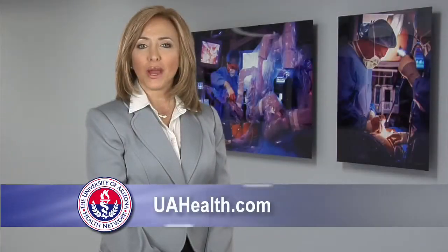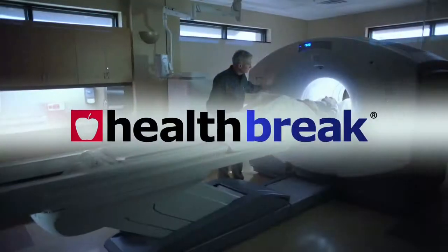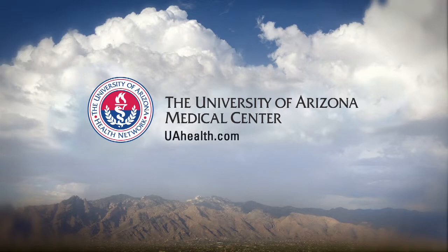To find out more, visit uahealth.com. For Health Break, I'm Beverly Herbert. Health Break was brought to you by the University of Arizona Medical Center.